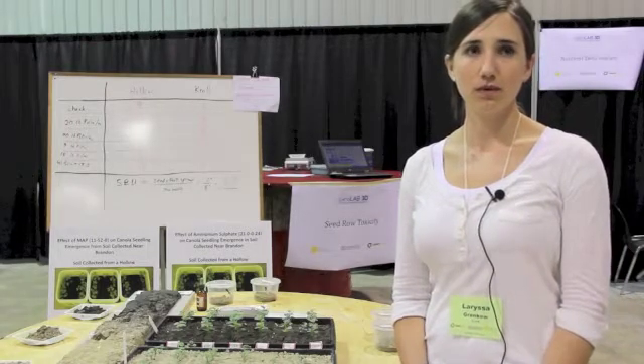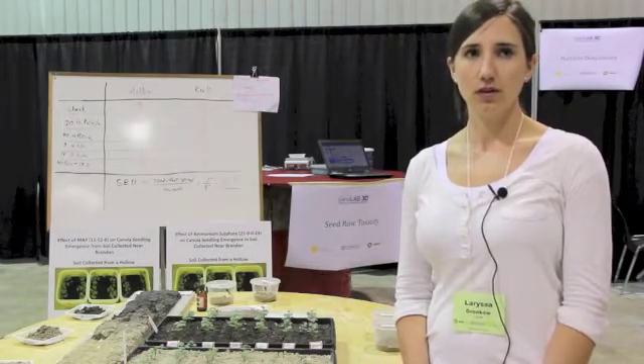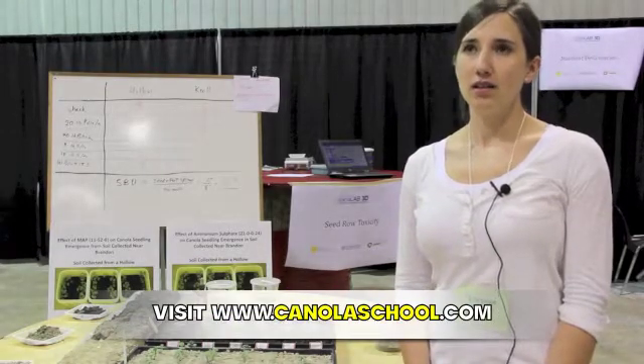For farmers who know their topography — who could maybe anticipate the difference between the knolls or the lower phosphorus areas — do you recommend dialing back the rates? Is this where variable rate technology might come into play?